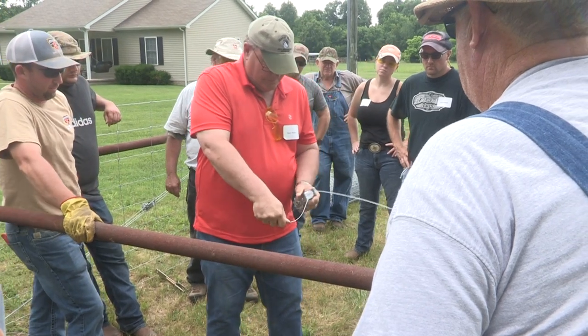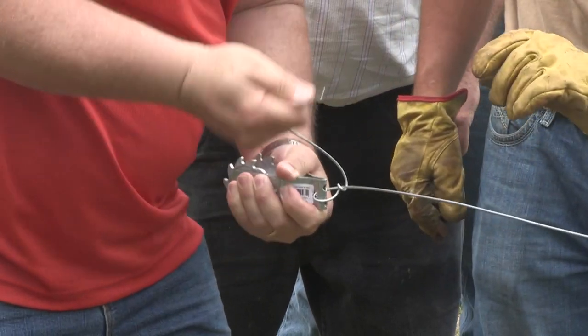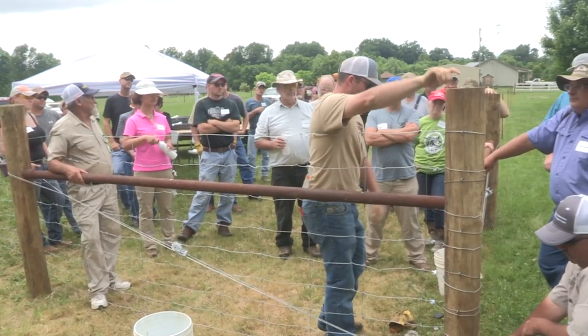The latter part of the day was designed for participants to get some hands-on experience using the techniques demonstrated by the experts. University of Kentucky Extension Forage Specialist Chris Teuch, who organized the fencing school, said it's important to learn good fencing techniques to last the test of time.